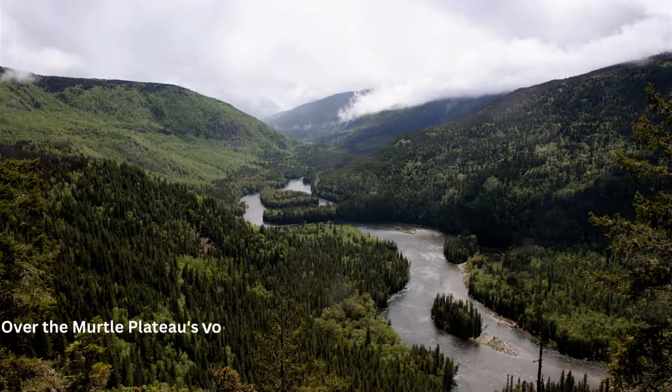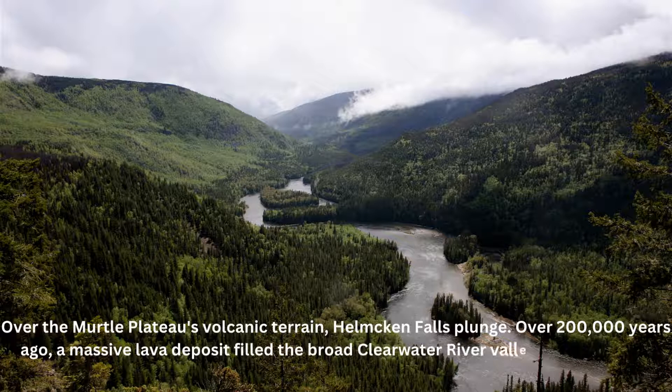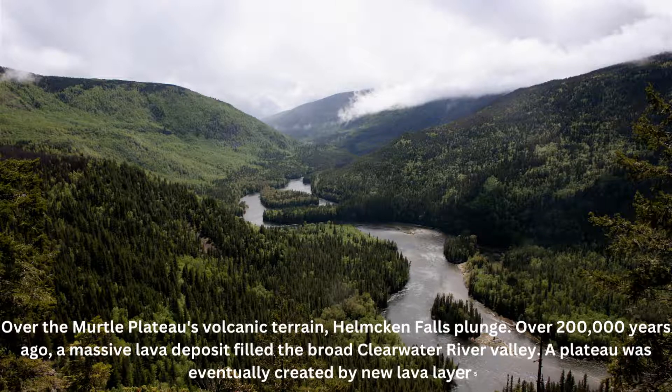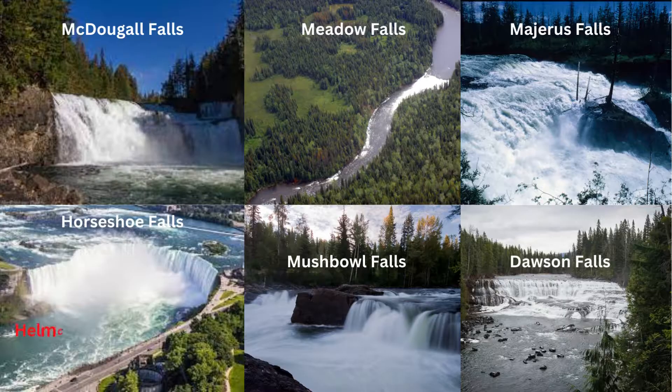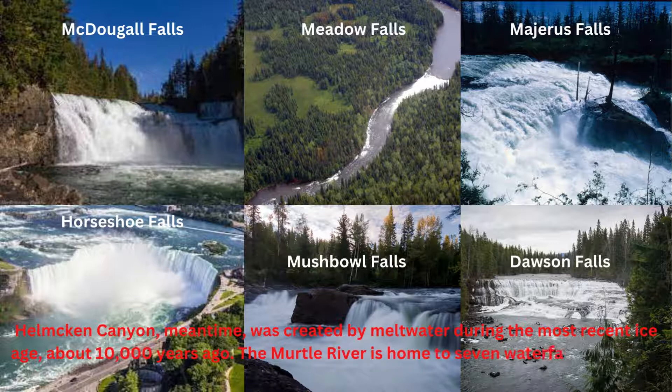Helmcken Falls plunge over the Myrtle Plateau's volcanic terrain. Over 200,000 years ago, a massive lava deposit filled the broad Clearwater River Valley, and a plateau was eventually created by new lava layers. Helmcken Canyon, meanwhile, was created by meltwater during the most recent ice age, about 10,000 years ago. The Myrtle River is home to seven waterfalls, including Helmcken Falls.